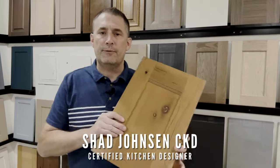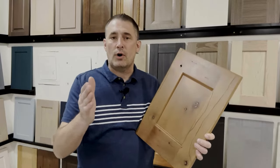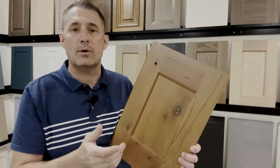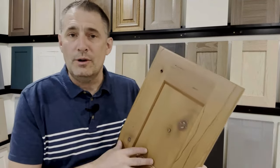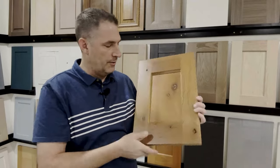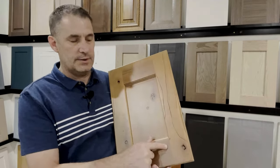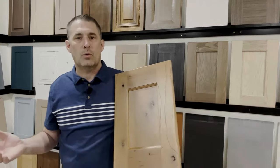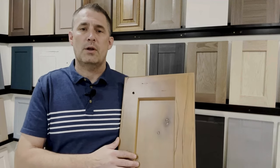Let's talk about some of the beautiful characteristics of cherry. First of all, cherry is right in the middle of the hardwoods — it's not too soft where it dings and nicks as easily as alder, pine, or red oak, but it's more beautiful because it has a lot of character. This one happens to be a rustic cherry, and it has a lot of movement to it. It's also easy to use tools on, but it's not too hard like walnut, maple, or hickory, which wear down your tools a lot faster.